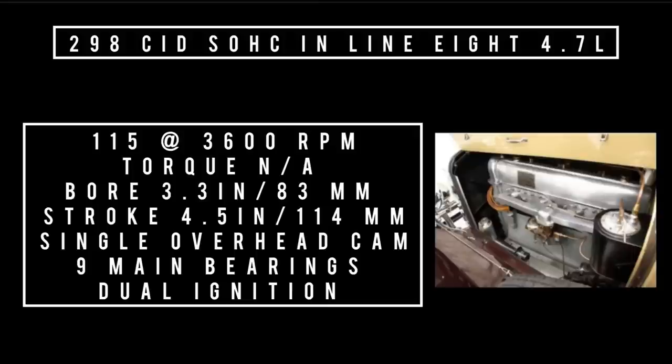Only one engine was offered: a 298 cubic inch (4.7-liter) inline overhead cam straight-8, good for 115 horsepower at 3,600 RPM. No torque figure was found. The engine features a single overhead cam, dual ignition, nine main bearings, underslung worm drive, and Lockheed hydraulic brakes. The car also features a chassis lubricator — push a button and it lubricates all chassis components automatically.